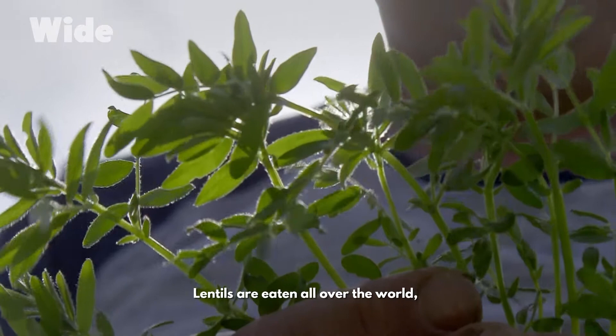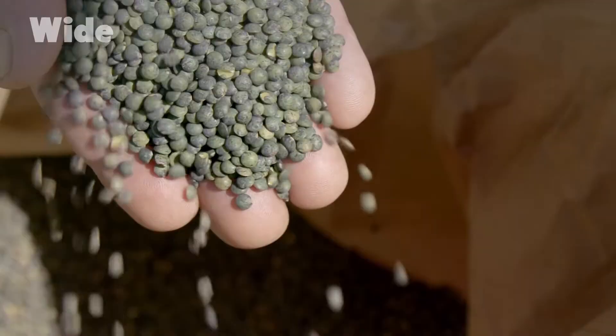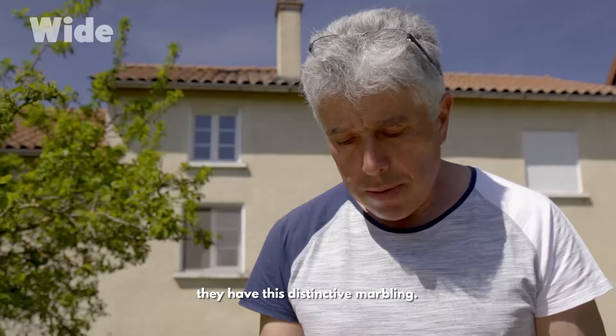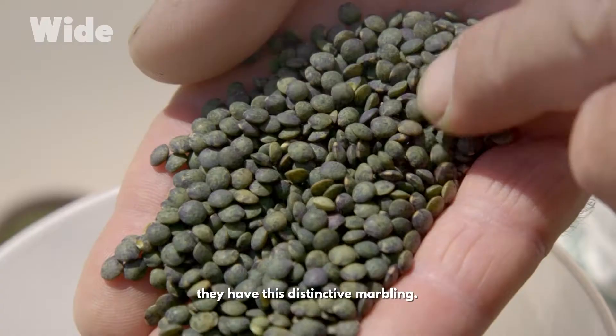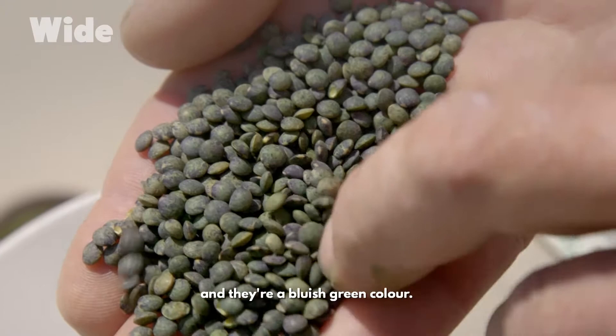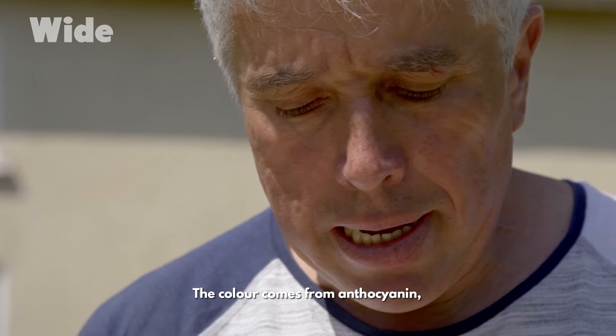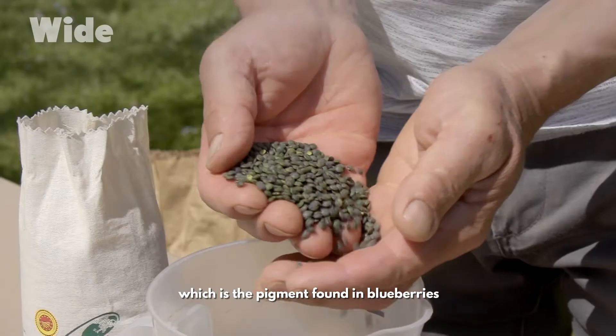Lentils are eaten all over the world, but this variety is only grown in France. It's the only pulse to have a protected designation of origin. When they're ripe, they have this distinctive marbling. They're usually smaller than other lentils and have a bluish-green color, which comes from anthocyanin — the pigment found in blueberries or black grapes.